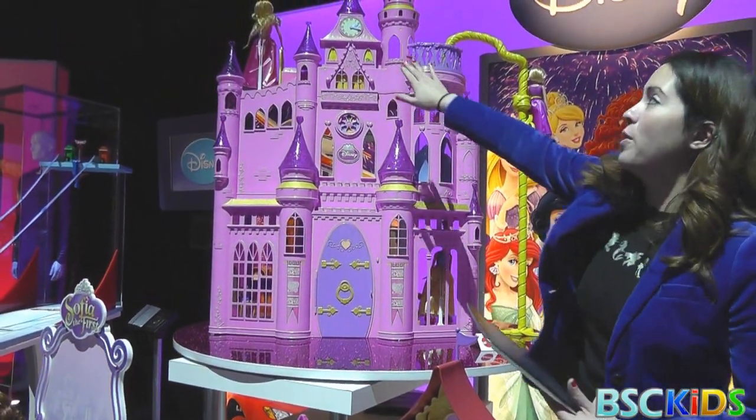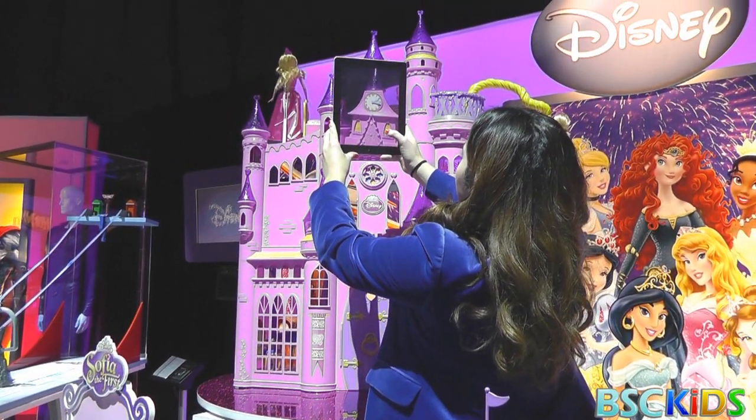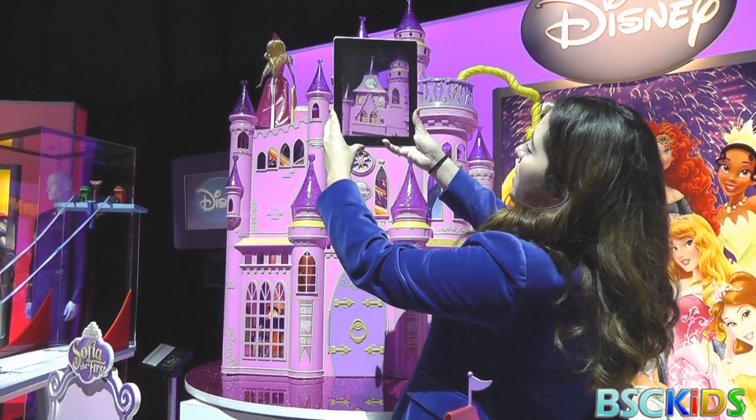It'll either trigger an augmented reality or a mini-game. I'll start with the augmented reality — I'm going to focus here on the clock. And as I do that, I can start fireworks.